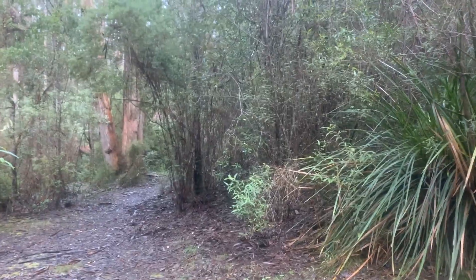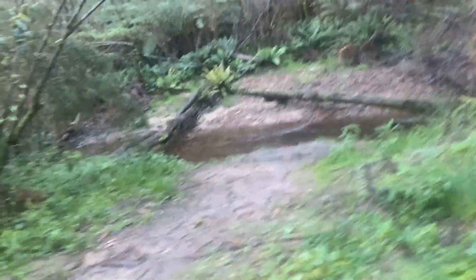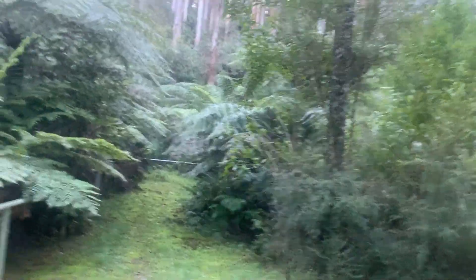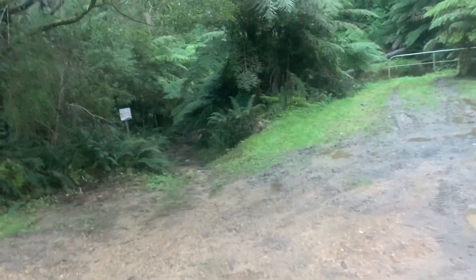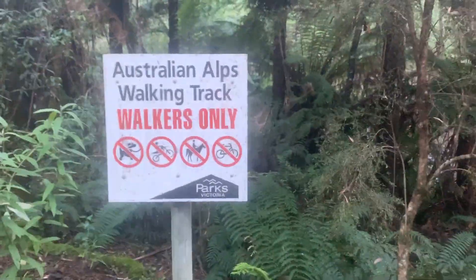There is a camp that way. There is running water. You can get it before or after the waterfall, because there's a little waterfall around here. The opposite way in is not the way out — that's the way to proceed on. The AAWT — Australian Alps Walking Track — is down this way. Walkers only: no dogs, no motorbikes, no horses, and no bikes.